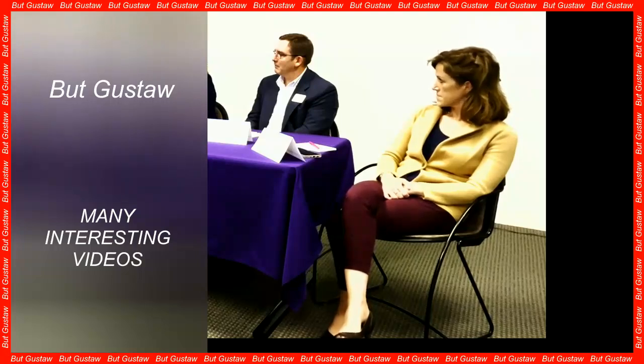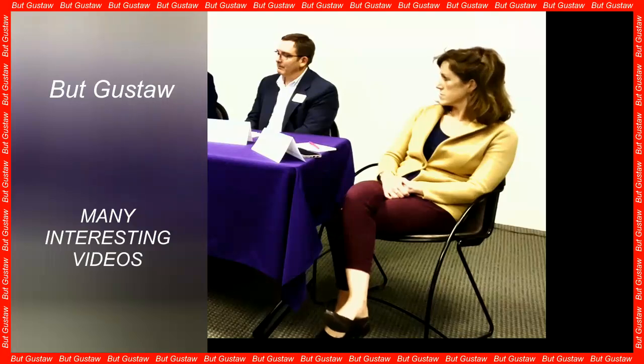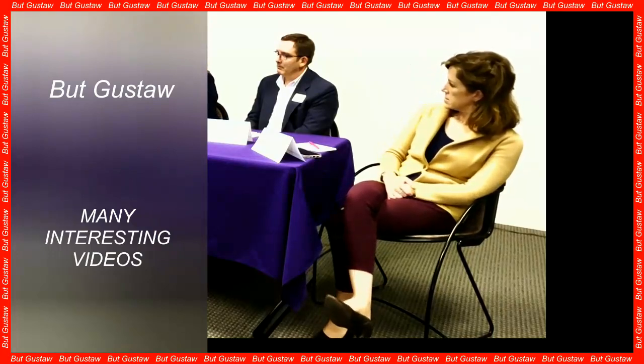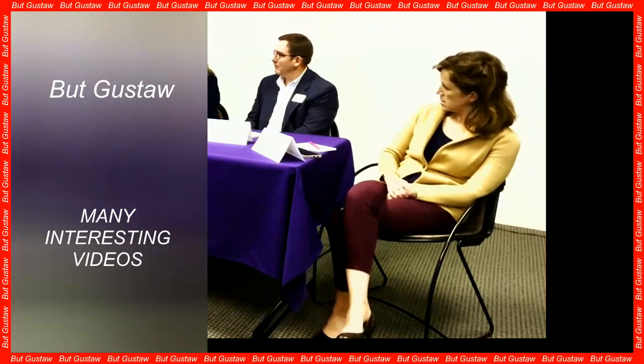In the latest discovery of the Webb telescope: a planet that smells of rotten eggs. The James Webb Space Telescope has revealed that the hot exoplanet HD 189733 b, located just 64 light-years from Earth, has an atmosphere containing hydrogen sulfide. Scientists using the telescope have confirmed that this planet, known for extreme weather, contains hydrogen sulfide in its atmosphere, suggesting an odor reminiscent of rotten eggs.